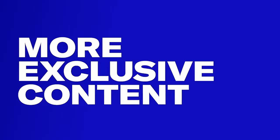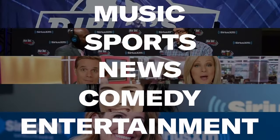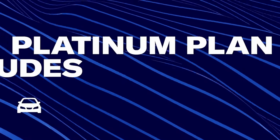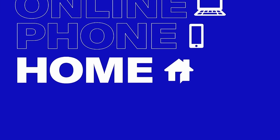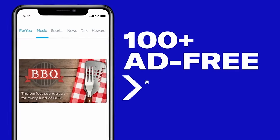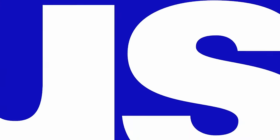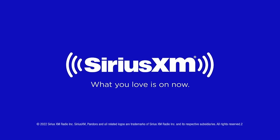There's never been a better time to have SiriusXM with over 150 channels in your vehicle. Your Platinum Plan offer includes more than ever before to enjoy online, on your phone, or at home. Create your own ad-free personalized stations powered by Pandora. Hear ad-free extra channels and enjoy favorite shows with SiriusXM video on demand. What you love is on now.